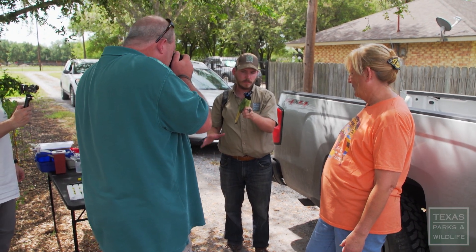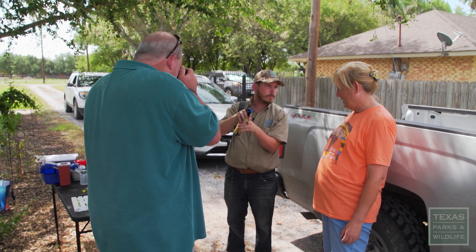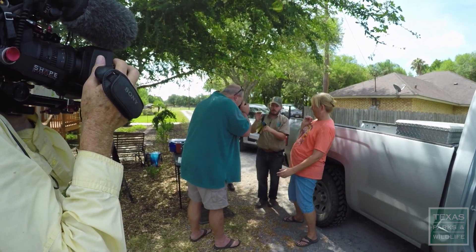So Donna, the way you're going to release it is you're going to put two fingers over the head like this and control the bird like this. I think initially it thought, oh no, this is it — this is how I get eaten. And after it doesn't get eaten right away, it probably is just thinking, how do I escape?